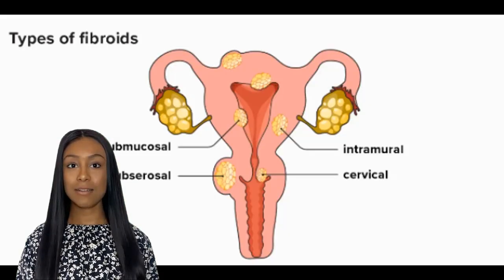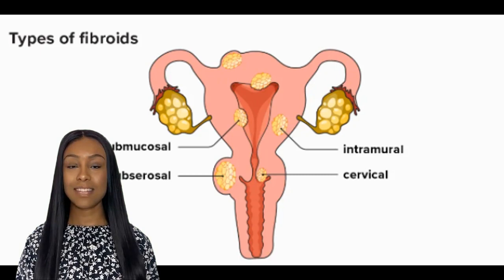Fibroids are growths that develop in the wall of the uterus. They can vary in size, from small pea-sized lumps to large growths that can even cause the uterus to expand. Fibroids are most common in women in their 30s and 40s and are more prevalent in African-American women. There are three major types: intramural fibroids grow within the muscular uterine wall, submucosal fibroids bulge into the uterine cavity, and subserosal fibroids project to the outside of the uterus.